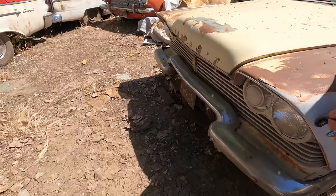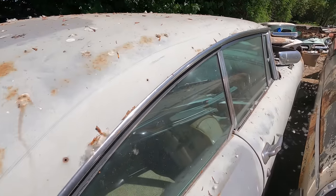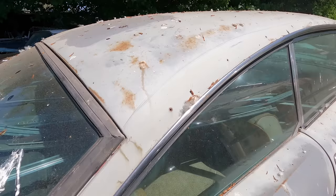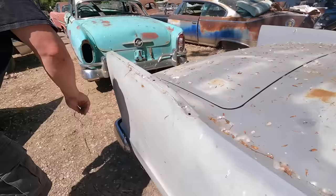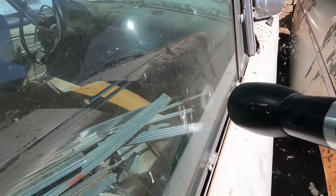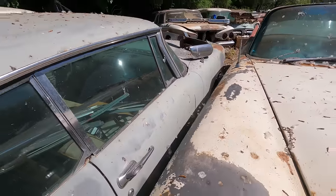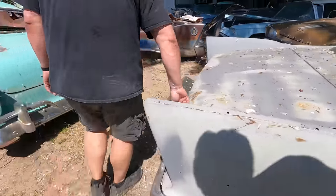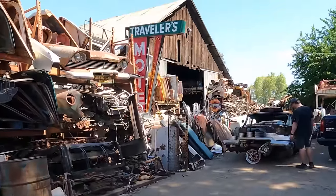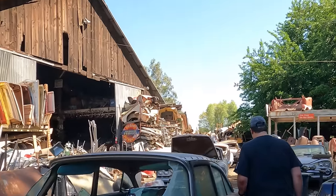Neodymium magnet — see, it won't stick. This whole front is Bondo — these fenders are crap. But listen — even on the Charger where it was all screwed up, it wouldn't stick right here. Interesting. These rear panels are good — these are solid, come look at this.